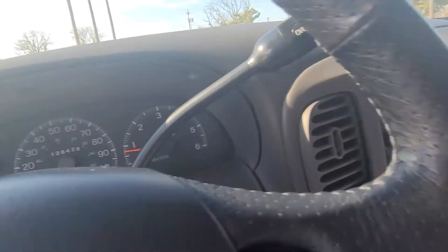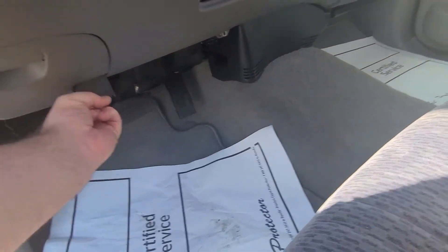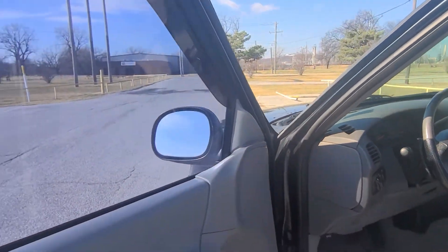128,000 miles on it — very clean dash. Let me pop open the hood so you can take a look underneath there.